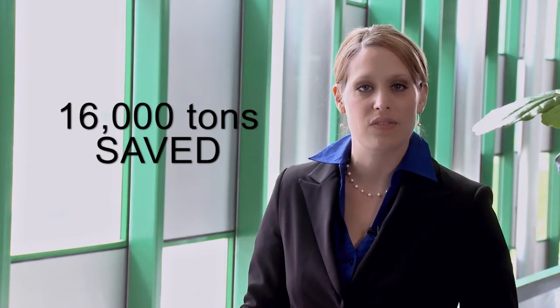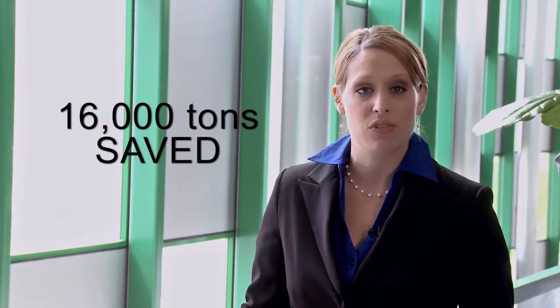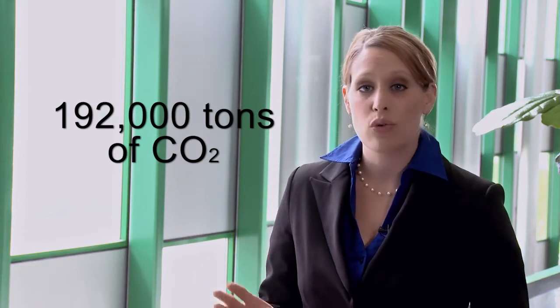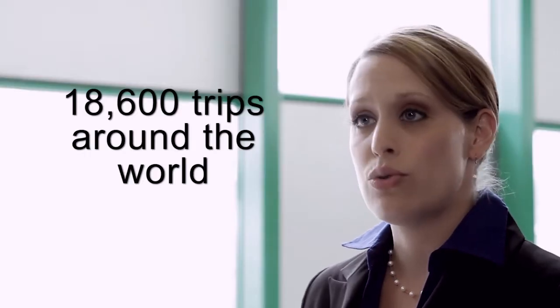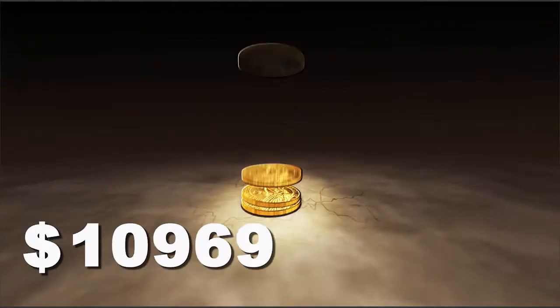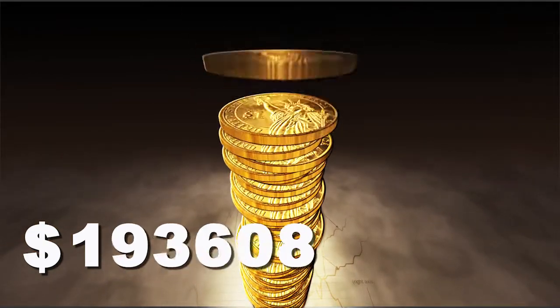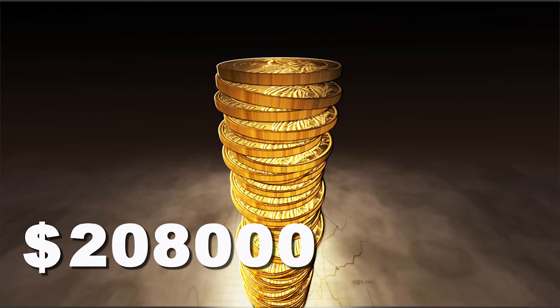At Argonne, we save over 16,000 tons of SF6 from being emitted into the atmosphere each year. That's equivalent to 192,000 tons of carbon dioxide and over 18,600 trips around the world in the average gasoline-fueled car. By recycling the gas rather than purchasing it new, Argonne saves over $208,000 in taxpayer money each year.